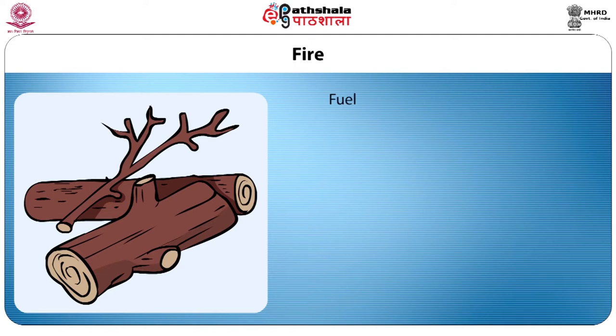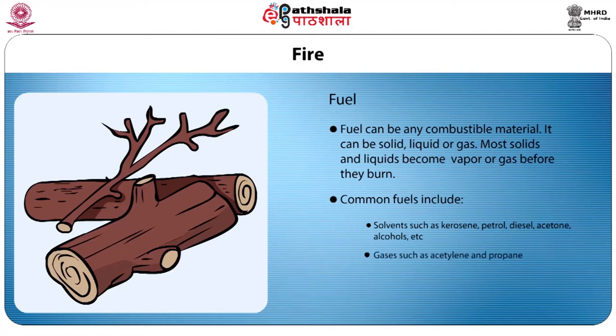Fuel can be any combustible material. It can be solid, liquid, or gas. Most solids and liquids become vapour or gas before they burn. Common fuels include solvents such as kerosene, petrol, diesel, acetone, and alcohols; gases such as acetylene and propane; and solids such as wood and paper. The higher the temperature, the easier and quicker the burn.